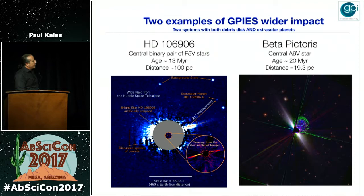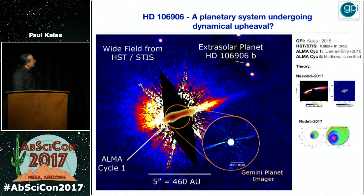For the remainder of the talk I'll highlight the wider impact of GPI and discuss two systems which both have debris disks and directly imaged planets. One is HD 106906, where the central star is a binary pair of F5 stars aged 13 million years in Sco-Cen. The extrasolar planet HD 106906b has 11 Jupiter masses but is at a very wide separation of 700 AU from the star, detected previously by Vanessa Bailey et al. here in Arizona.